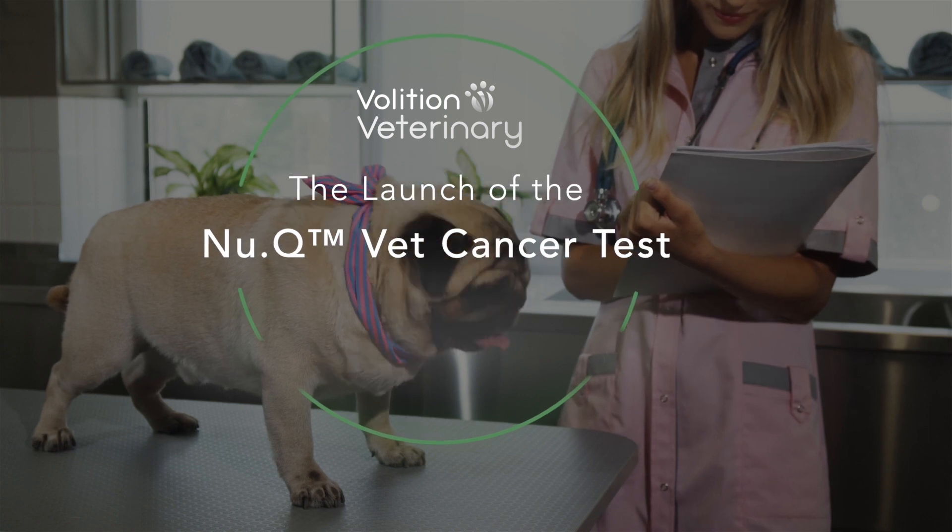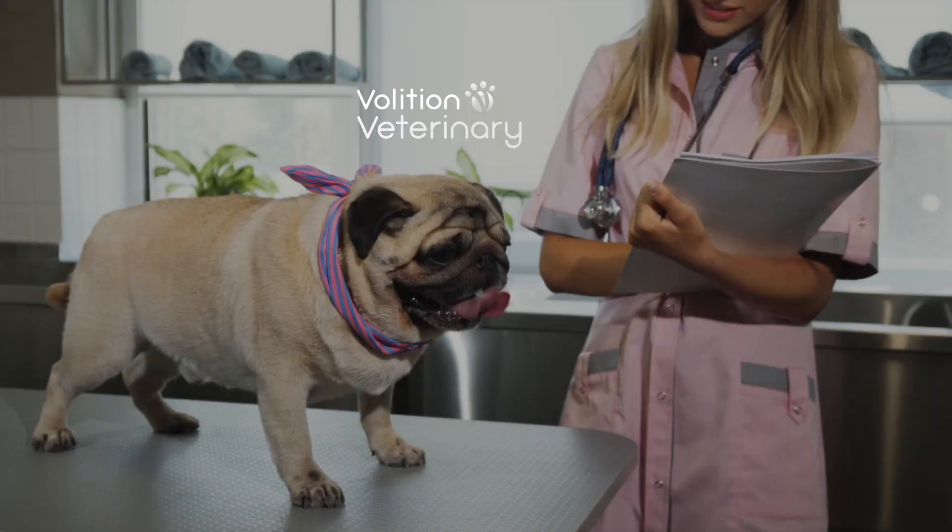I'm absolutely delighted to be able to tell you today — we launched our VET product, the VET Cancer Screening product, yesterday as planned at Texas A&M. This is a fantastic milestone for us. I couldn't be more delighted for the team.